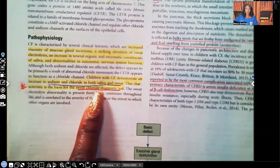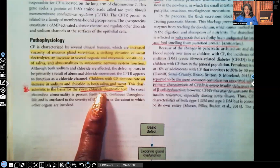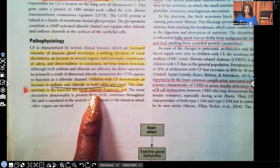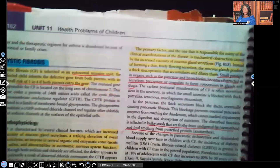That characteristic — the elevated sodium and chloride in saliva and sweat — is the basis for the sweat chloride diagnostic test. So when we're trying to diagnose this patient and figure out whether they really have cystic fibrosis, that's the diagnostic test: the sweat chloride test.